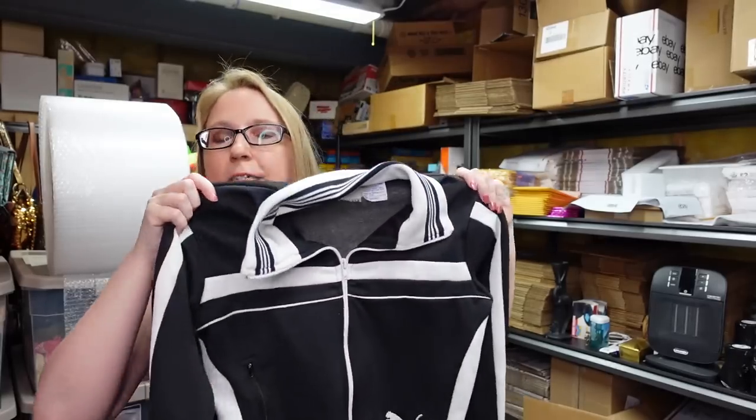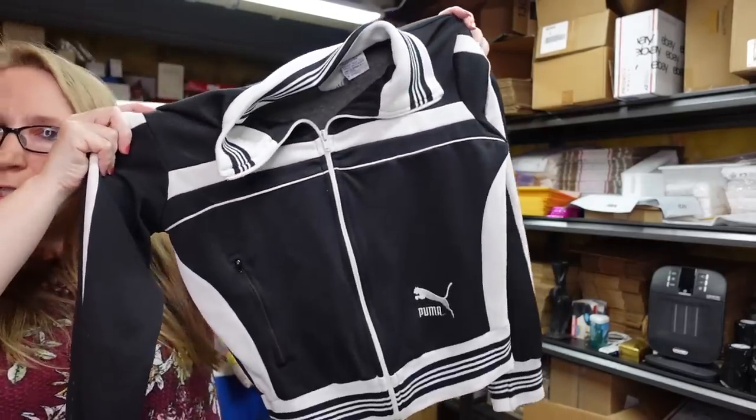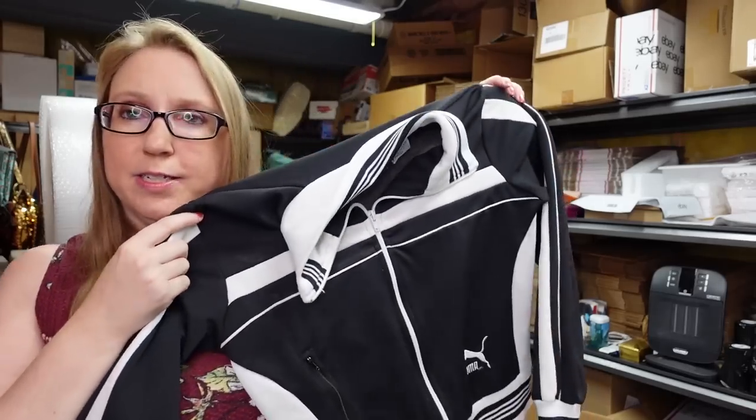I found this vintage Puma track jacket — it's a women's size medium, fitted to hug your body. I paid about a dollar for it and listed it on auction with a starting price of $25.99. I didn't see any that looked quite like it, so we'll see. Mediums aren't the best size but since it was vintage I figured we'd take a chance.